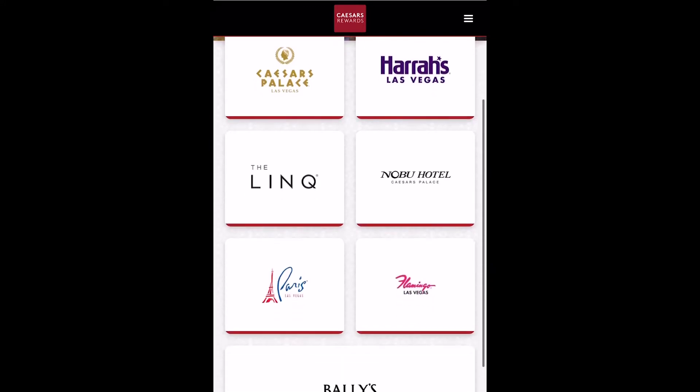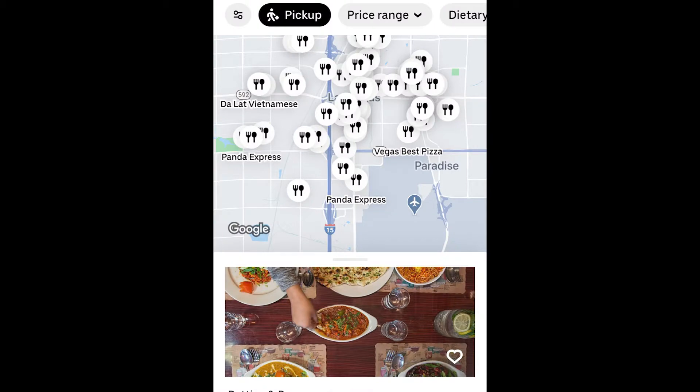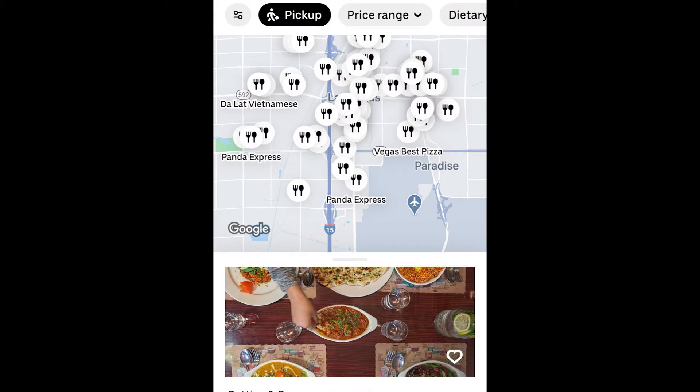For example, in the Caesars Rewards app, you can view locations and menus as well as place your order for pickup or delivery. You may also find services like Uber Eats have pickup options for nearby restaurants, or that the locations themselves are offering ordering through their own apps.